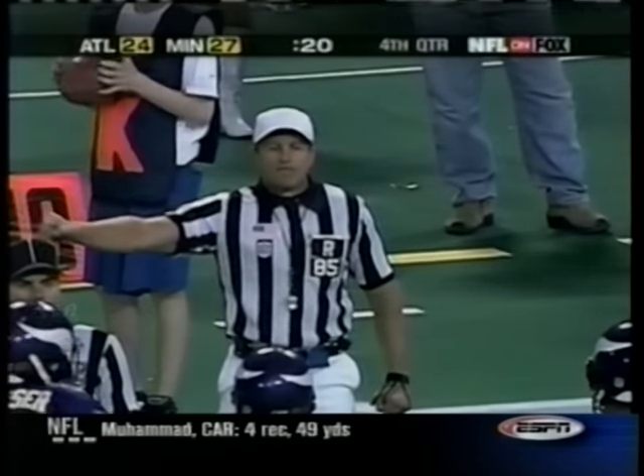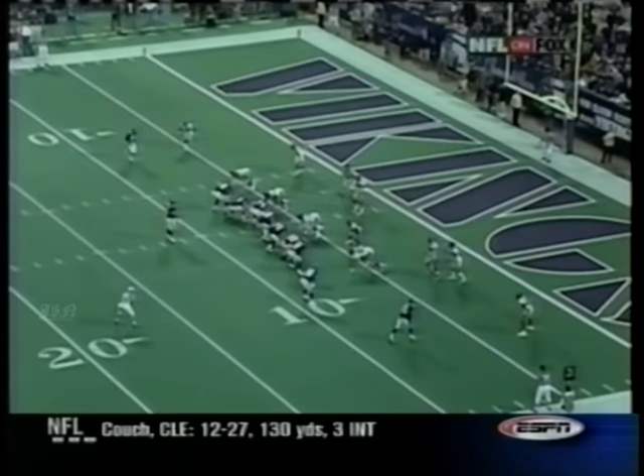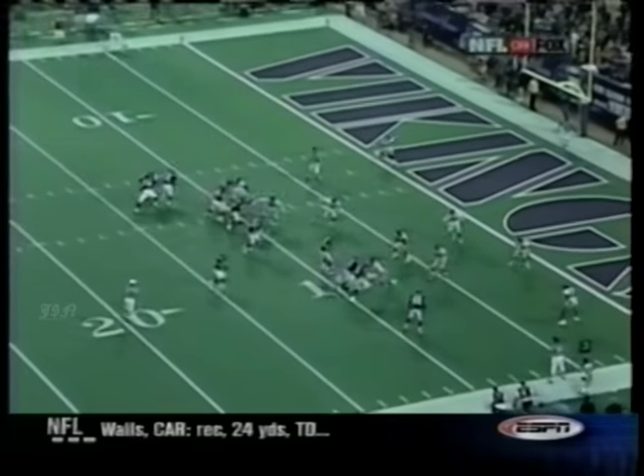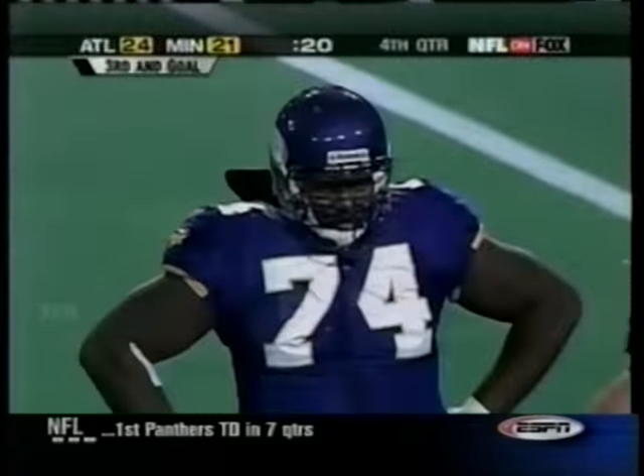Flag on the play — illegal formation. Brian McKinney is the left tackle, Randy Moss the outside guy. Randy Moss comes in motion. You have to have a receiver on the line, and the end guy cannot be the tackle unless it's tackle eligible — it wasn't.